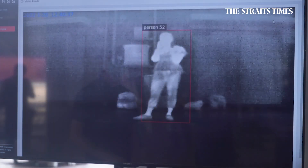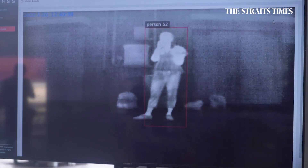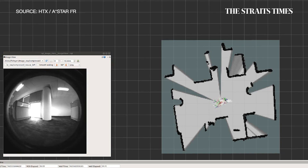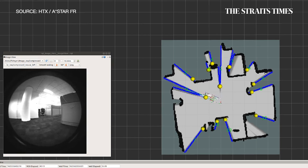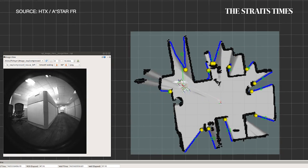Rover X can also help police officers on patrol detect potential threats. Using video analytics, it can find unauthorized people in restricted access areas and spot unattended baggage.